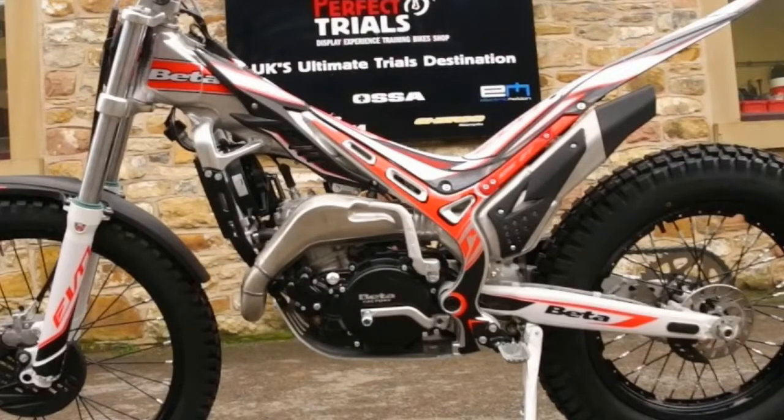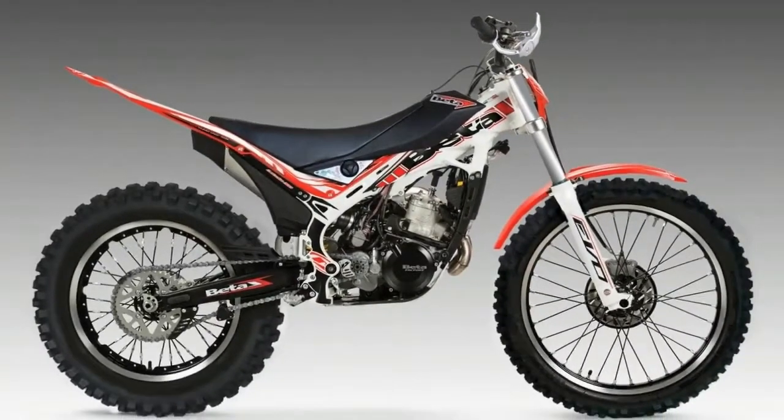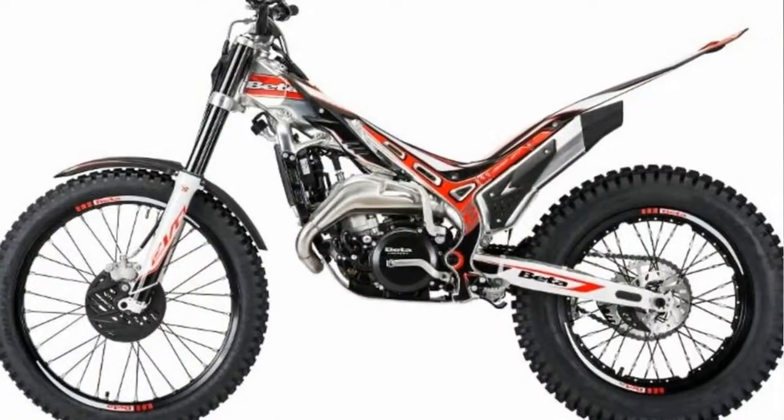To increase durability, the 2018 Beta EVO gets new hubs. Beta must have felt that the mounts for the discs and sprocket needed strengthening, so they have been beefed up for 2018.